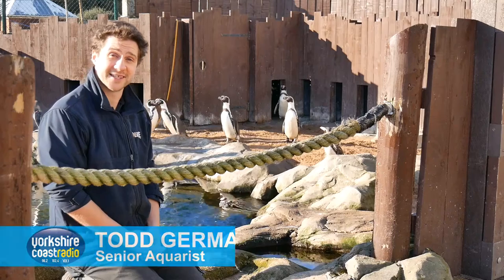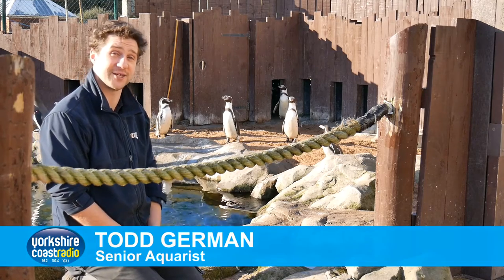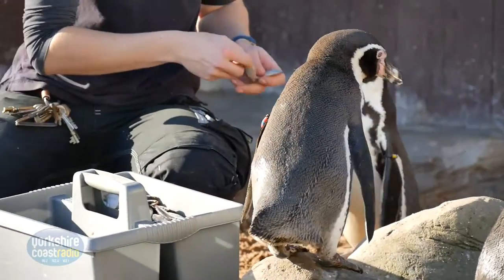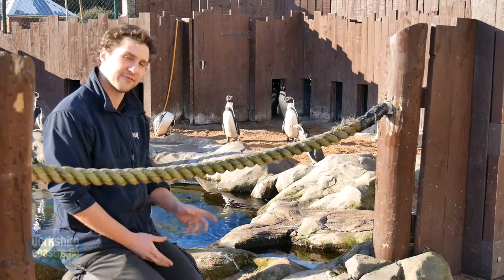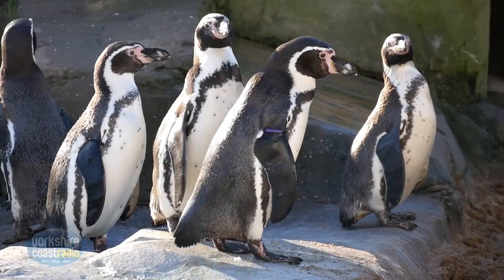Welcome inside Scarborough's Sea Life Centre. As you can see, we've got a wonderful colony of Humboldt penguins — we've actually got 22 here at the moment and they're just getting their dinner. You can come down and watch them get fed, and you can also walk through the enclosure to get closer than ever before to the penguins.